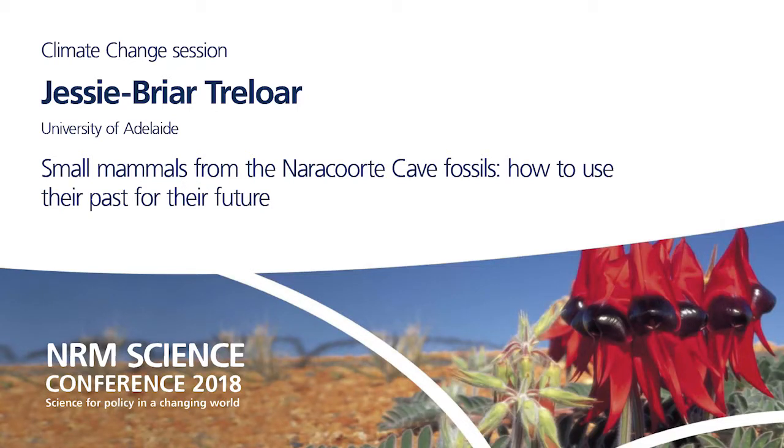Hi everyone, I'm Jessie from the University of Adelaide and I've only got three minutes so I'm just going to get straight into it. I wanted to begin by painting a picture of what the average Australian sees when they're in the bush — not many mammals at all. But in the past, we know from the fossil record that there was a huge diversity of small mammals.